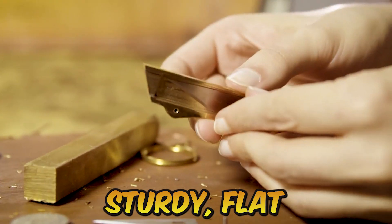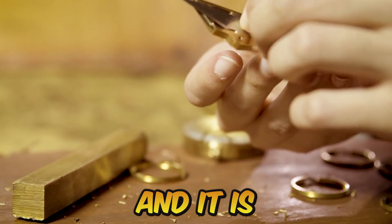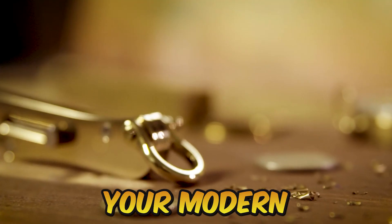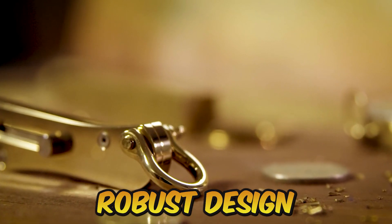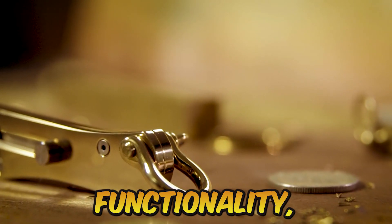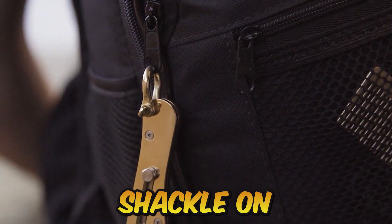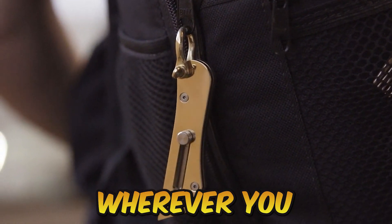It is sturdy, flat, light, and portable, and it is designed to fit your hand. The Bosun's Edge XL gives your modern lifestyle a seaworthy, robust design and functionality. It was inspired by vintage rigger knives. The unusual bow shackle on this knife will make a statement wherever you carry it.